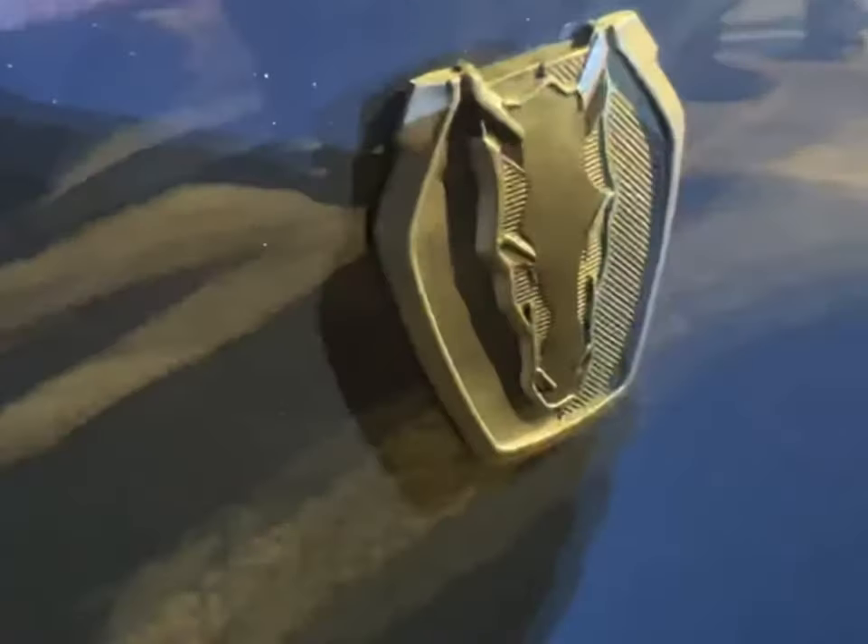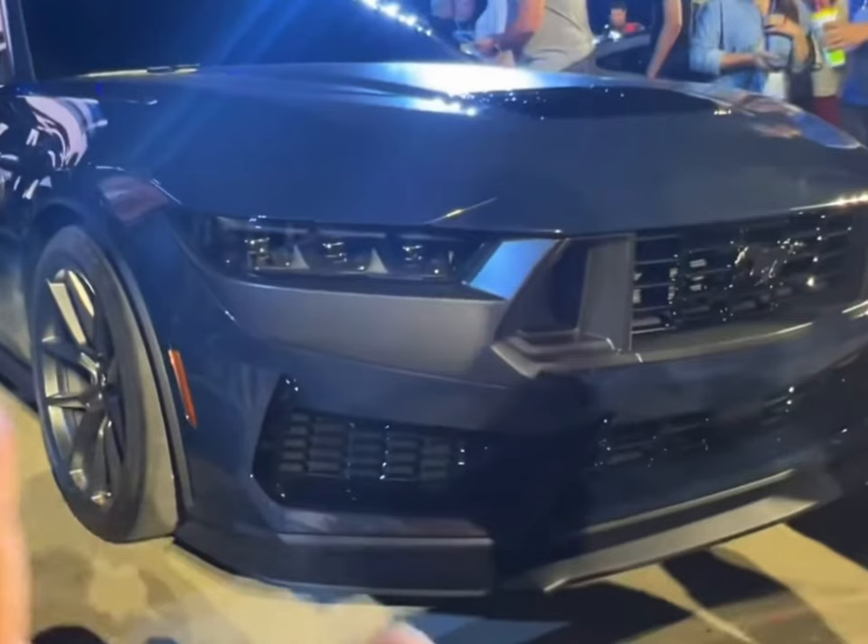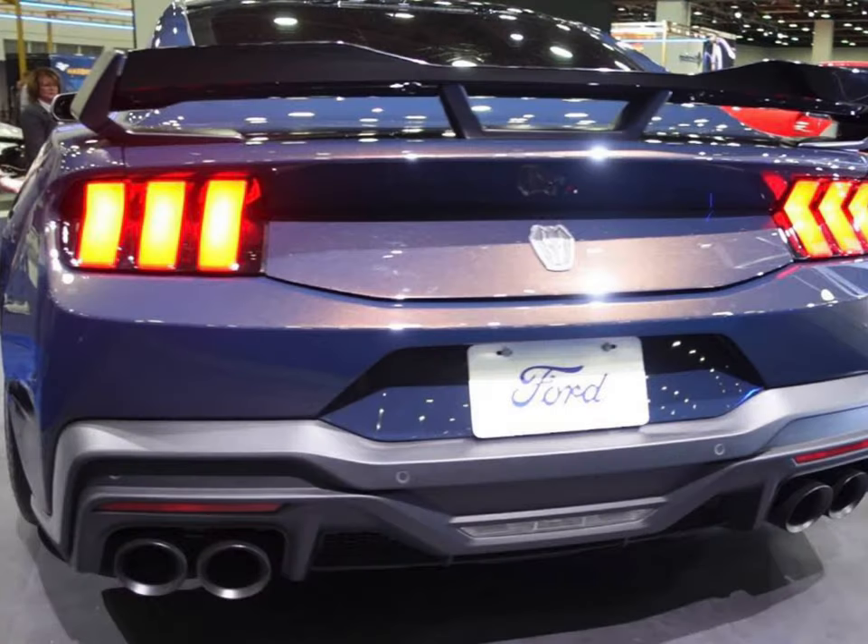On top of that, with this unveiling they break out a new variant — its own particular performance car called the Dark Horse, as you can see the emblem right there. This thing is going to be a car all to itself, just like how the Bullitt, the Mach 1, and the Boss series were. So this is going to be something to see how it develops later on in time. I do believe these cars are going to outsell anything else Ford has put out lately with these Mustangs.